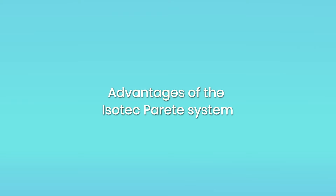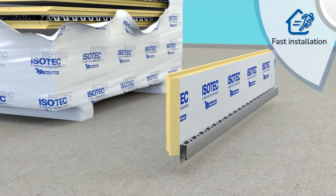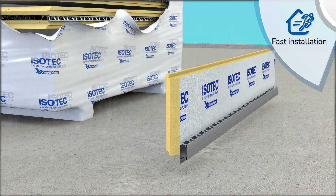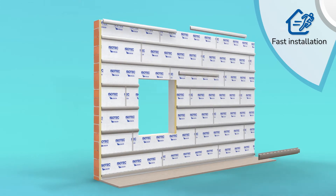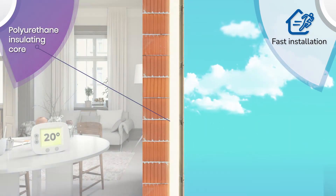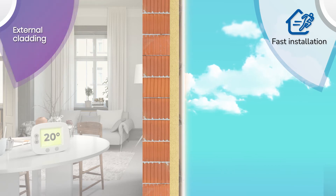Isotec Pareti is a pre-coupled insulating panel, which means that it arrives at the building site already fitted with a stiffener and ready to be laid. In a single technical solution, Isotec Pareti creates a continuous and homogenous outer insulation and a support structure for the external cladding.